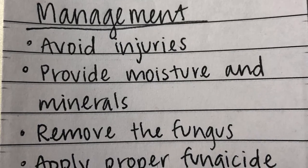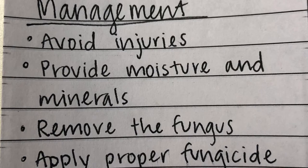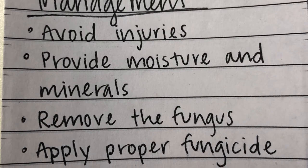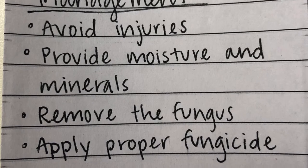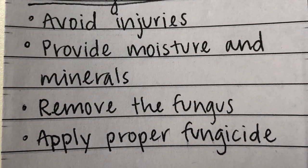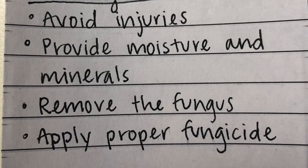If you notice your tree developing tree conchs, the first thing to do is remove the fungus from the tree. Once removed, a fungicide must be applied to try and prevent them from reoccurring. The trees nearby must also be sprayed with this fungicide, since the fungus can and will spread.